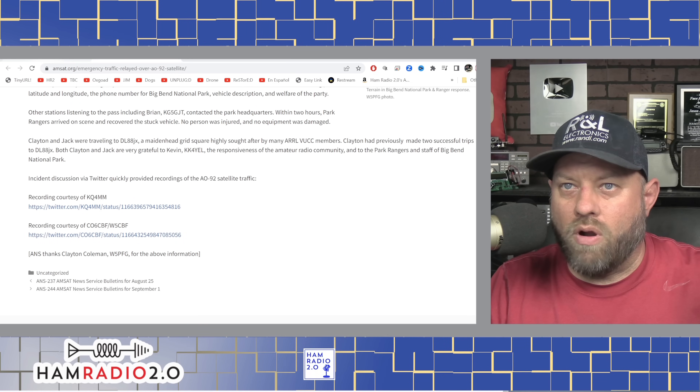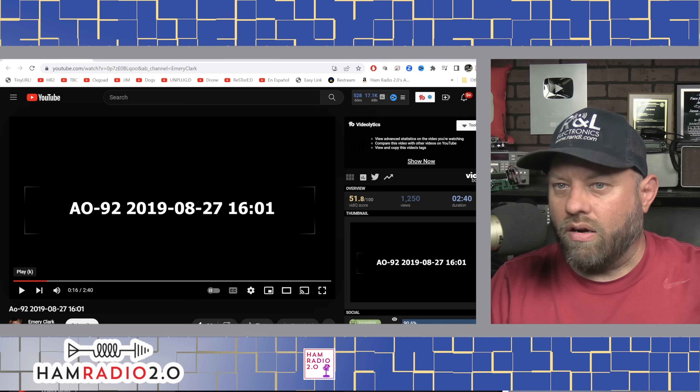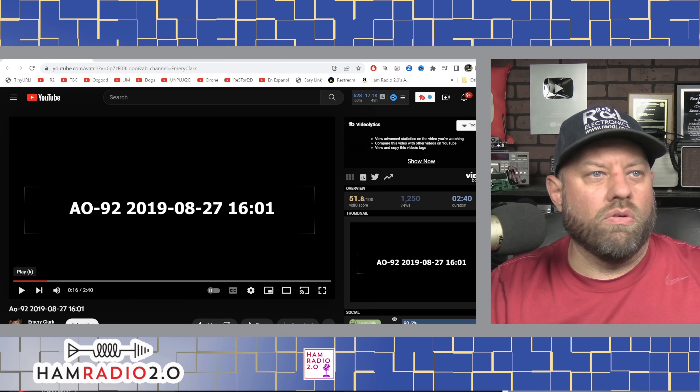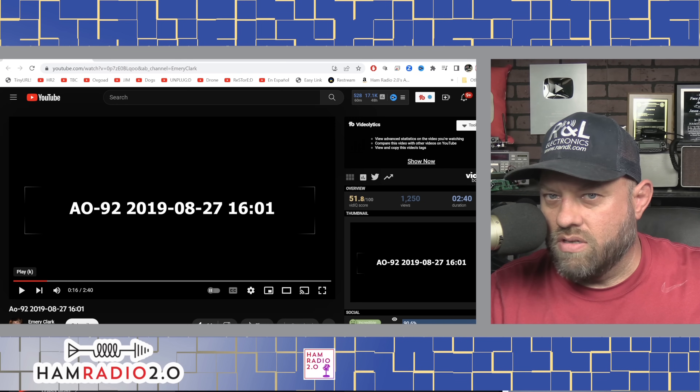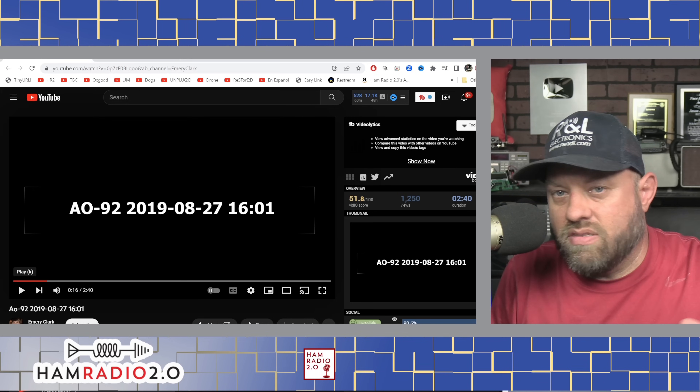The coolest part is that the recording is on YouTube on a channel called Emory Clark. It was posted three years ago and has only had 1,200 views. I'm going to let you listen to part of this transmission and link the full video in the description below.